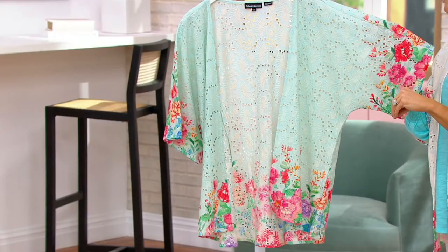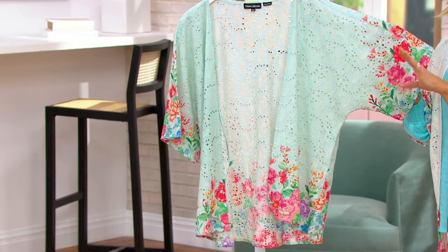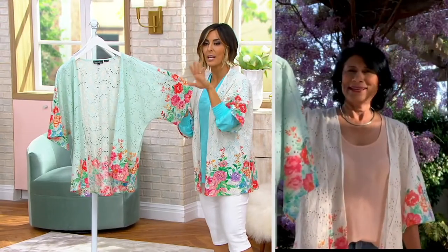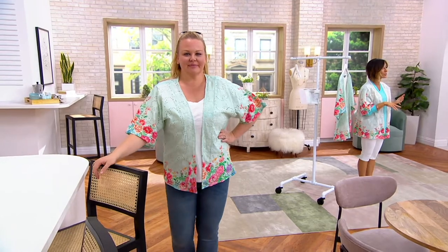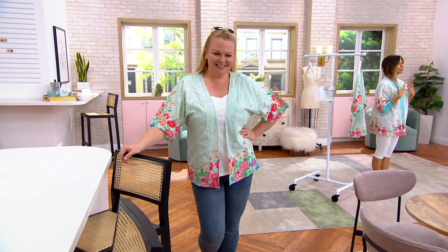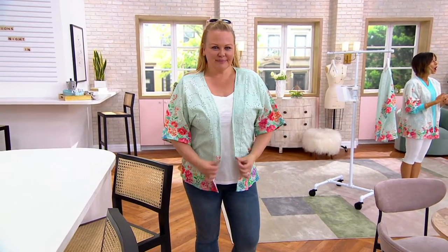You can put it in your washing machine, but line dry. Why don't we bring Jackie into the presentation so you can all see how you style it. You put a tank top under it, you put a t-shirt under it, I put a blouse under it. I think it would also look really nice with a maxi dress when you want a little bit more coverage.